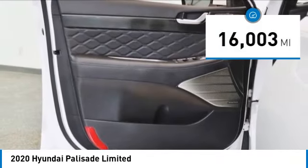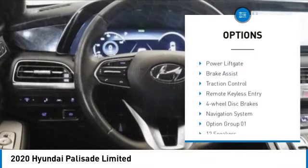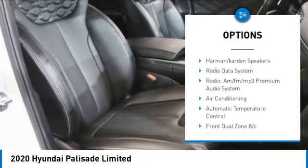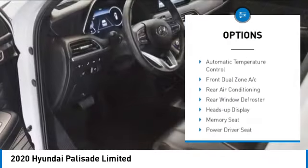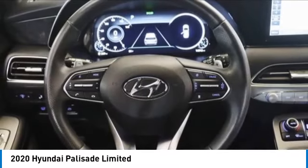Here are some of this vehicle's great options: rain-sensing wipers, electronic stability control, alloy wheels, wheel locks, rear spoiler, power lift gate, brake assist, traction control, remote keyless entry, and four-wheel disc brakes.